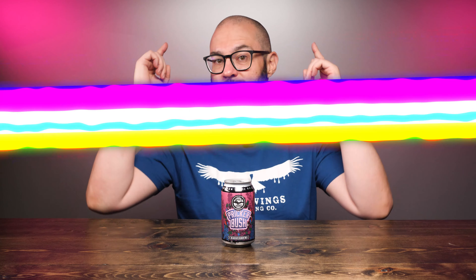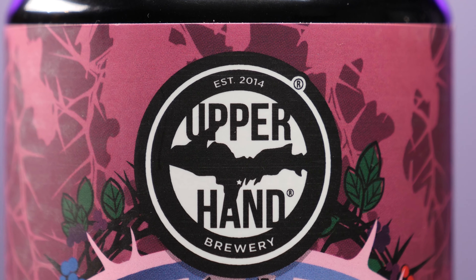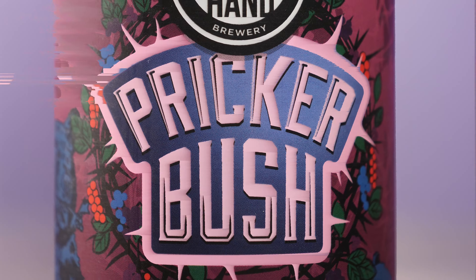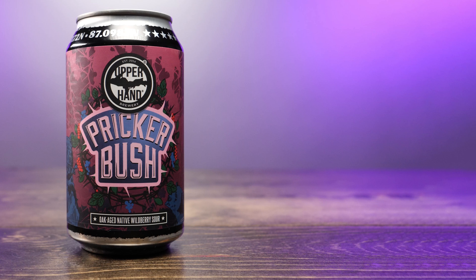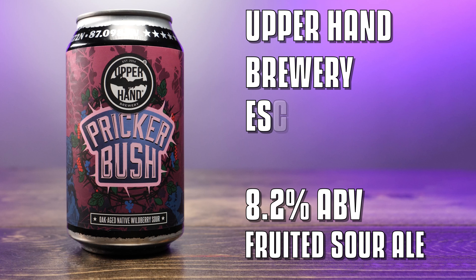Hey friends, Sean from Draft Therapy here, and on today's review for you, you might need long sleeves for this beer. Pricker Bush is an 8.2% fruited sour ale from Upper Hand Brewery in Escanaba, Michigan.